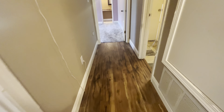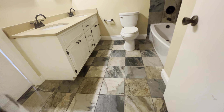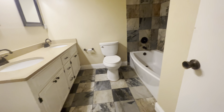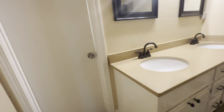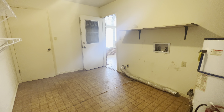We're going to come down the hall, and here's going to be your first full bath. We've got double vanities, tile flooring, and a nice large tub-shower combo. There's an access door into the large laundry room where you've got vinyl flooring, which also has an access door into the Florida room.